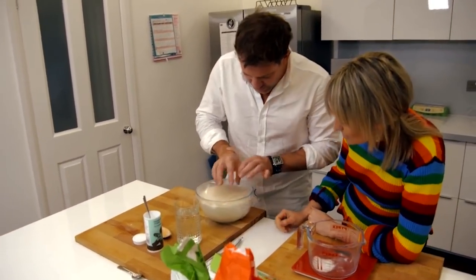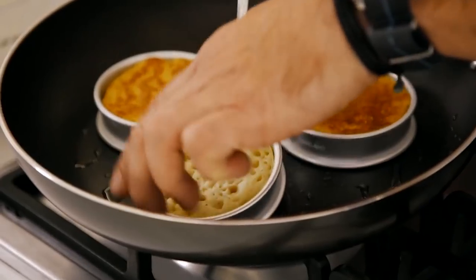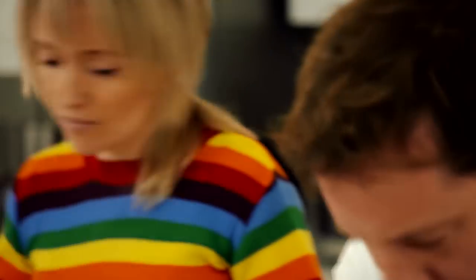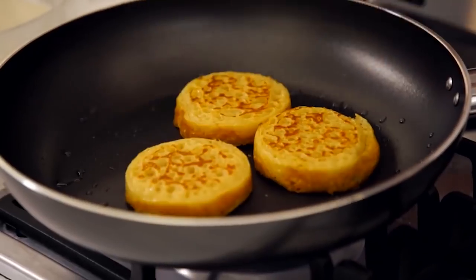That's doubled in size! You see the little bubbles on top? Right, so our next stage. Matt's going to try cooking them for five minutes on a medium heat. I reckon he's making this up. Excited about these.